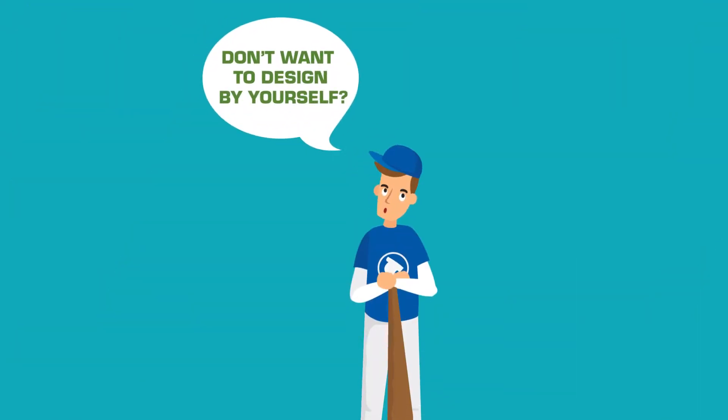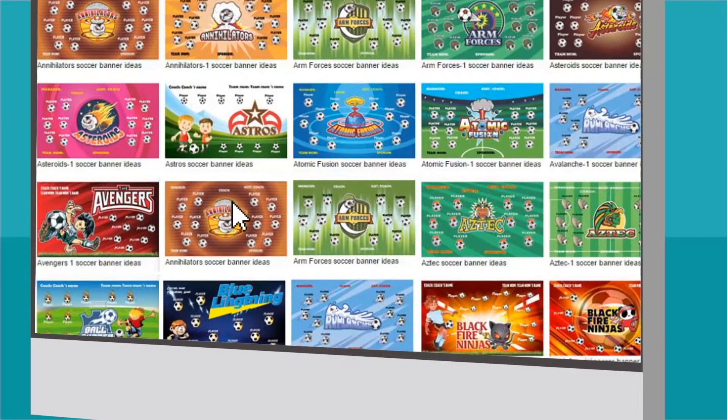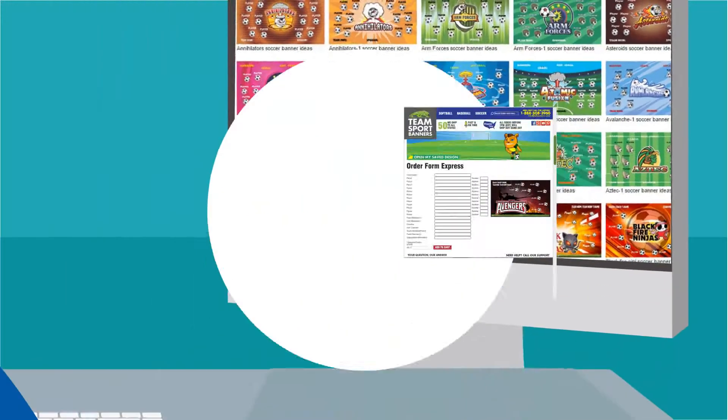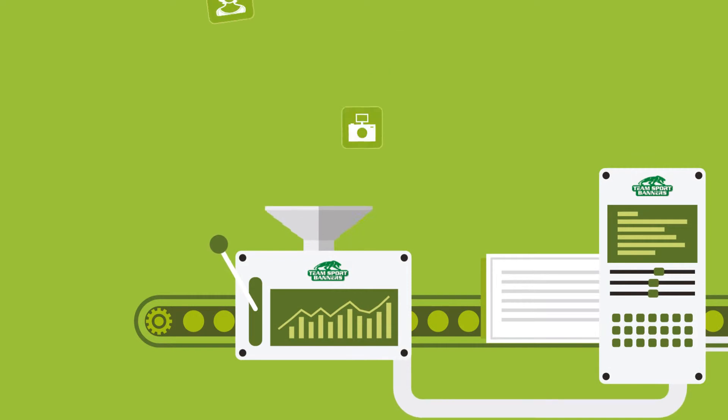What if Jim doesn't have time to design it himself? We're here to help you — we're just clicks away. Fill out our online form with your team info, and easy as that. Shortly after submitting, we'll have a proof ready for you for viewing.